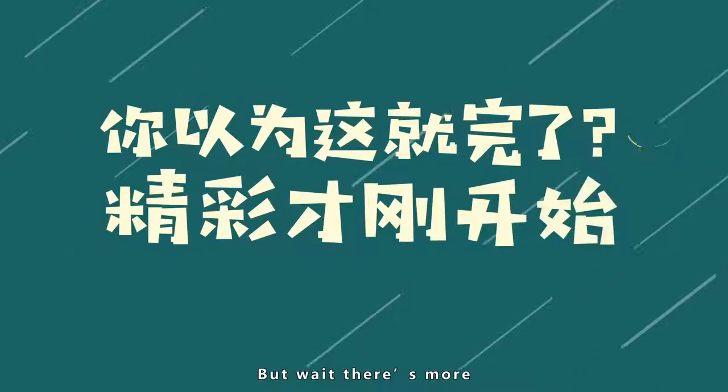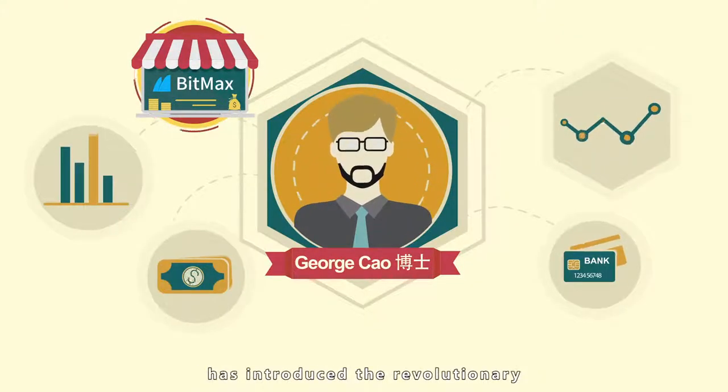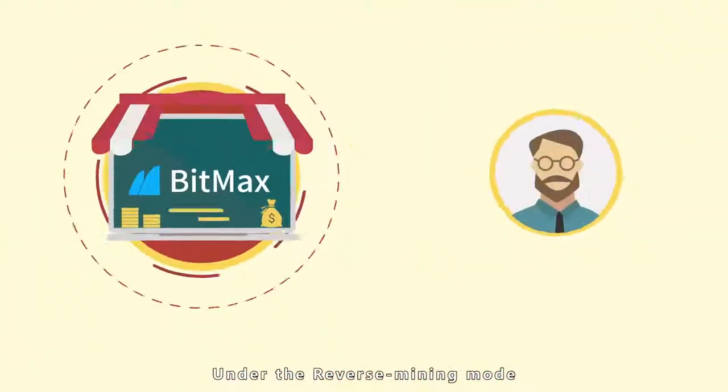But wait, there's more! George Cao, founder of BitMEXIO and experienced Wall Street Quant Trader, has introduced the revolutionary, one-of-a-kind Reverse Mining Model for maker trades.